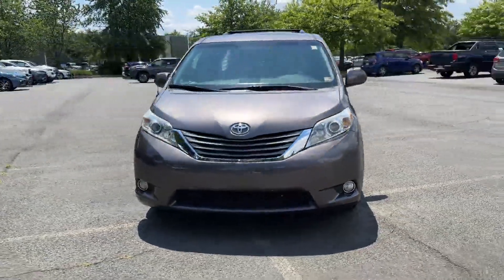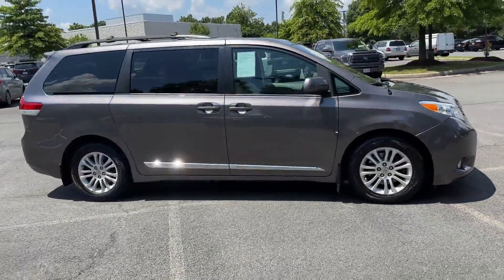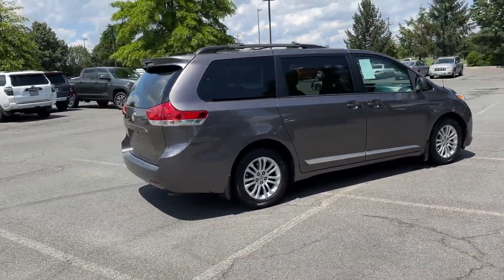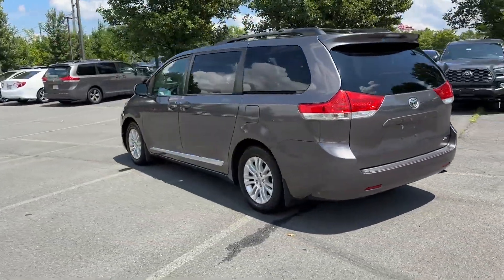2014 Toyota Sienna. This minivan delivers safety and comfort to its passengers. You'll look forward to your commute every day with features such as satellite radio, multi-zone air conditioning, third row seating, heated side view mirrors, leather seats, and moonroof.